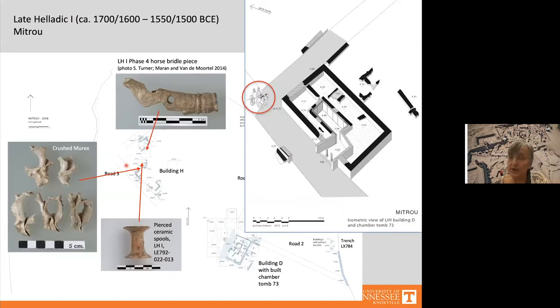The finds from the elite centers and from Tomb 73 testify to the wealth and warlike character of Mitru's pre-palatial leaders, who clearly distanced themselves from the rest of the population by flaunting a richer lifestyle — what I have called a networked elite. One way they set themselves apart was through transportation: they appear to have used horse-drawn chariots, as demonstrated by the find of a horse bridle piece made of deer antler in Building H in a Late Helladic 1 phase 4 destruction level.